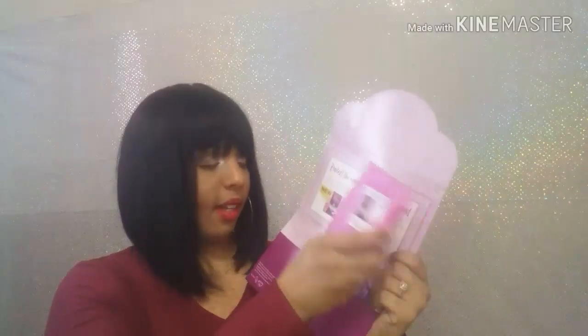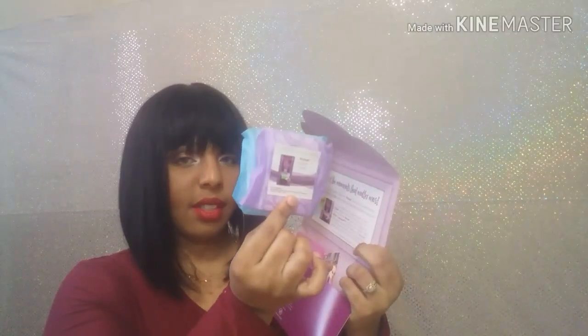The next sample I got was from Poise. I like this little booklet — it's cute and it's purple too. You just open it up and it has one big pad and like two little ones.